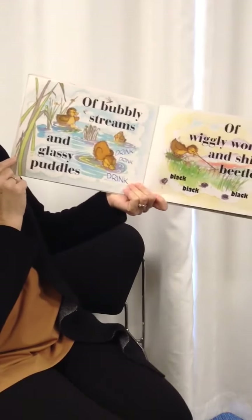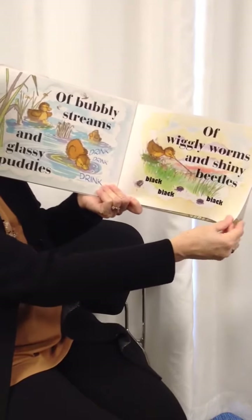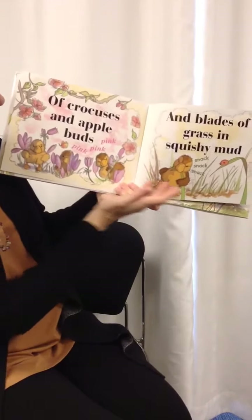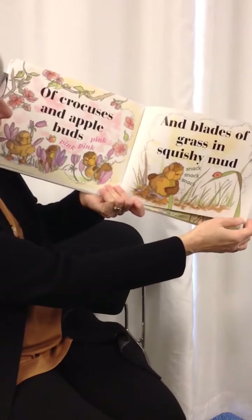Of bubbly streams and glassy puddles. Drink, drink, drink. Of wiggly worms and shiny beetles. Black, black, black. Of crocuses and apple buds. Pink, pink, pink. And blades of grass and squishy mud. Snack, snack, snack.